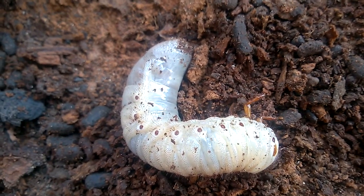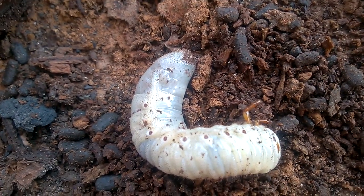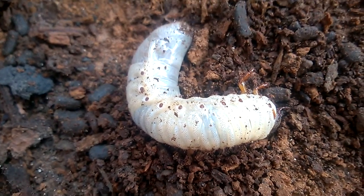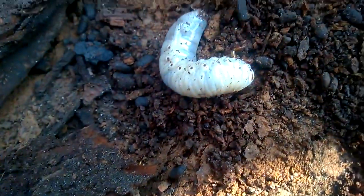I think it's a cutter worm. What the heck is that? I think they eat roots. But I don't know. It's trying to dig back in the ground. It's awful huge.